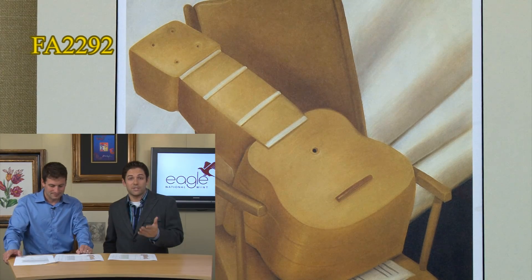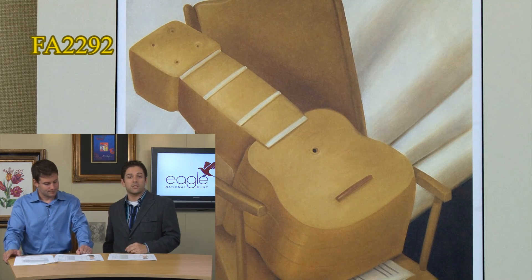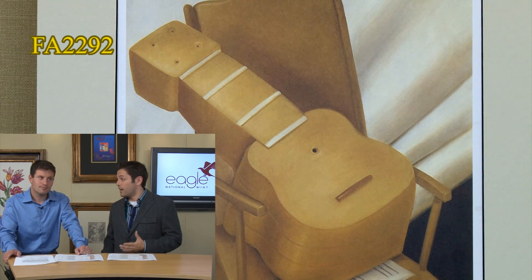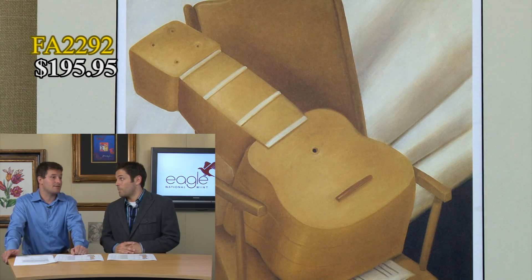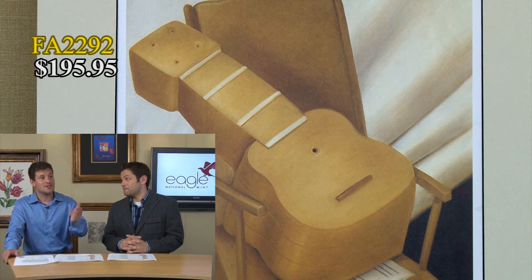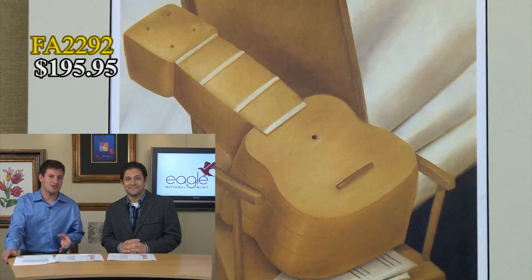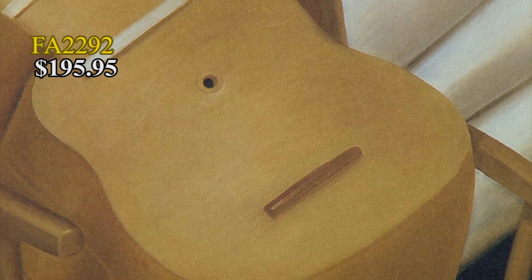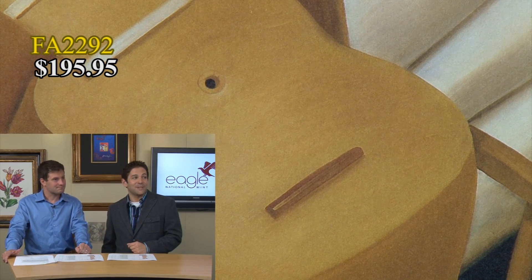We have a number of Boteros to share with you today. This one is a limited edition photolithograph, only 200 reproductions, in mint condition. We have a gallery list price on this around $500, and it's only going for $195.95. This is an artist that has only gone up in value — still living today, still painting. The pieces we're going to show you today are really the most classic images. The mandolin is done over and over again; it is the genesis, in many ways, of his style. A great piece could be yours.